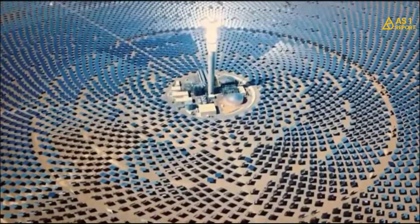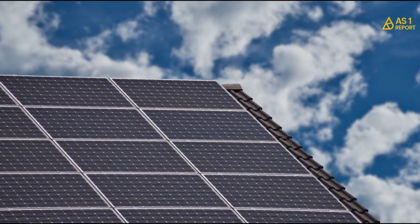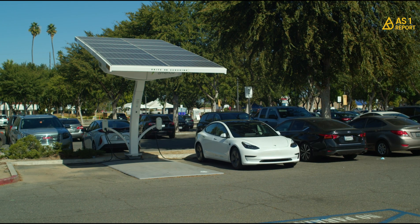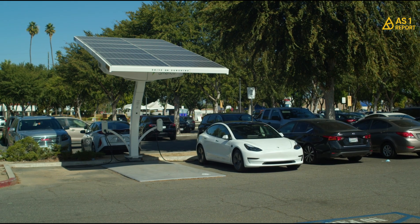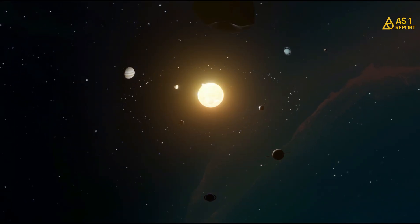Ghana and Switzerland are rolling out a $200 million clean energy program. It's all about installing 4,000 rooftop solar systems for homes, schools, small businesses, and even some factories. When it's all up and running, you'll have about 137 megawatts of clean solar power, all generated right here in Ghana.